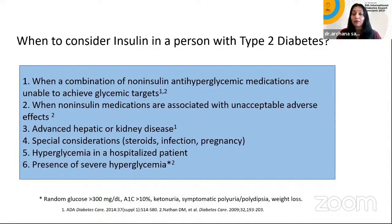When would you consider insulin in a person with type 2 diabetes? When a combination of non-insulin anti-hyperglycemic medicines are unable to achieve those targets — and how long would you wait? It's also a time target, because patients say 'give me another month' because they don't want injectable therapy. Also when non-insulin medications are associated with unacceptable adverse effects, advanced hepatic and kidney disease, steroid use, infection, pregnancy, hospitalized hyperglycemia, or severe hyperglycemia — these are all indications.